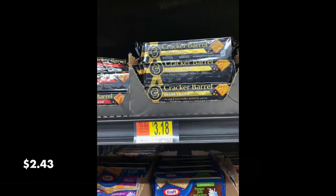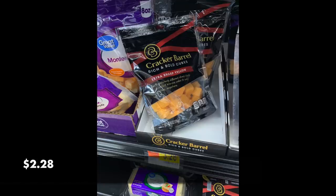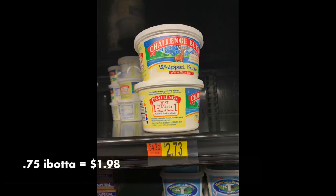The next bunch of rebates are in the fridge — I didn't haul them out for the video. There's a 75 cent rebate on this brick of cheese from Cracker Barrel, dropping it down to $2.43. These little cuts of cheese were $3.48 down to $2.73. My husband loves cheese, so this makes him really happy. These little cubes were $3.28 with a $1 Ibotta rebate down to $2.28. And I also got some whipped butter for $2.73, with a 75 cent Ibotta rebate making it $1.98.